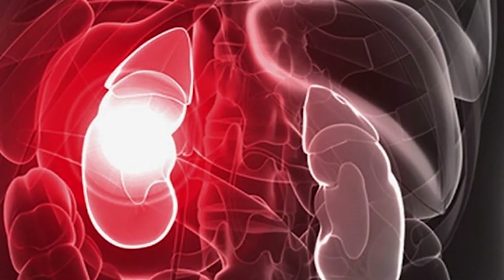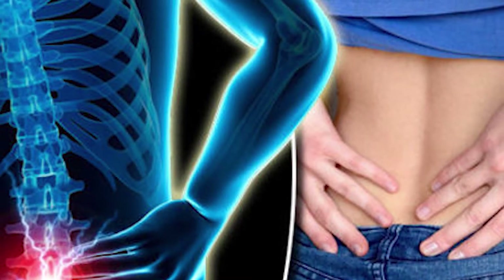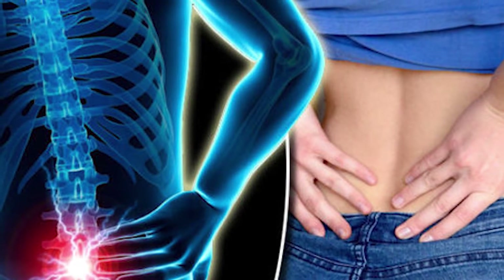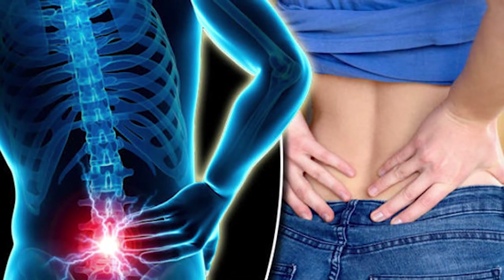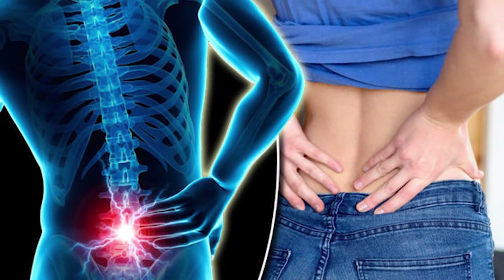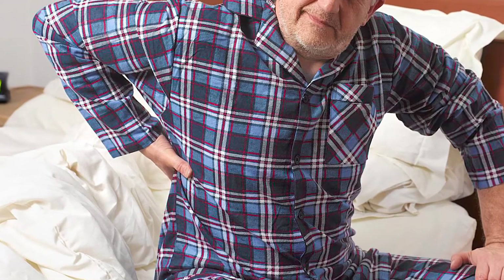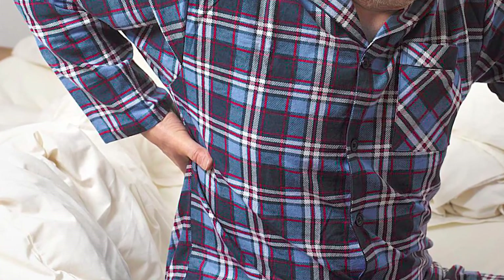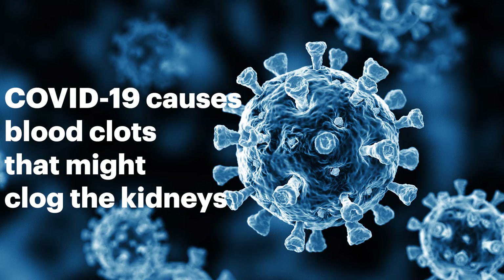The third mechanism is that cytokine storms can destroy kidney tissue. The body's immune response to the infection may be responsible as well. The immune response to the new coronavirus can be extreme in some people, leading to what is called a cytokine storm. When that happens, the immune system sends a rush of cytokines into the body — cytokines are small proteins that help cells communicate as the immune system fights an infection. But this sudden large influx of cytokines can cause severe inflammation, and in trying to kill the invading virus, this inflammatory reaction can destroy healthy tissue, including that of the kidneys.